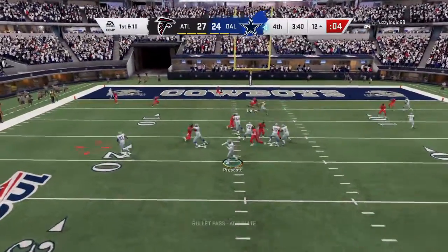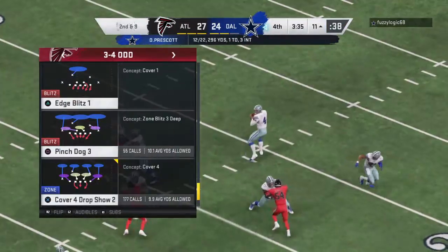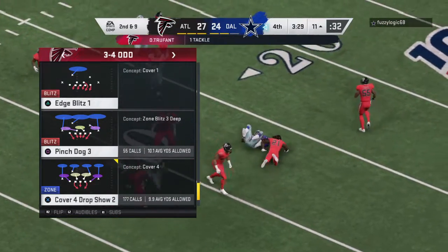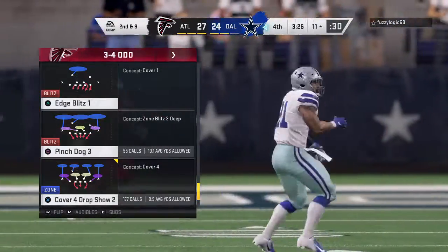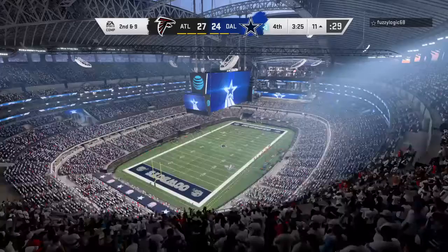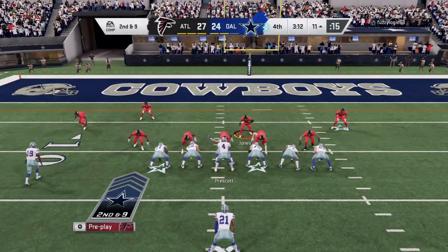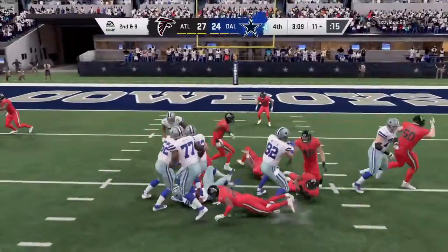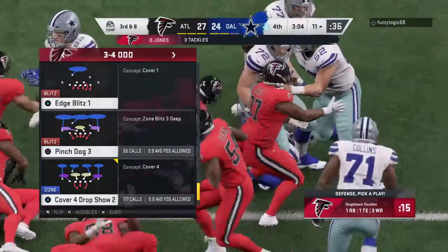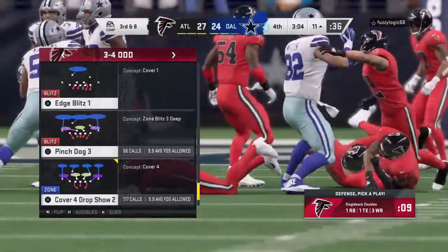A first-down throw for Prescott, thrown left side, complete. That's Elliott, and he's brought down just outside of the 10 at the 11 — just a one-yard pickup on the play, and it'll make it second down. We see another pitch-and-catch to the running back. Elliott's rough afternoon continues; he's going nowhere again. Officially no gain on the play, and they're left with third and eight.